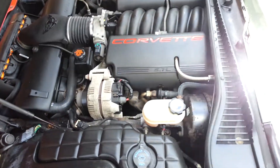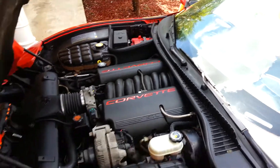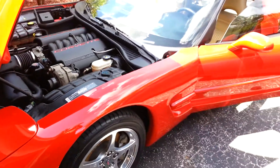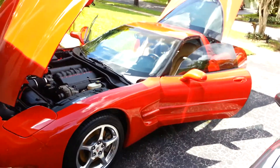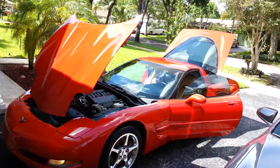I am happy with my new toy and so is my wife Janet. Anyway YouTubers, thanks for showing your C5s and all your tips and forum tricks. Catch you guys later.